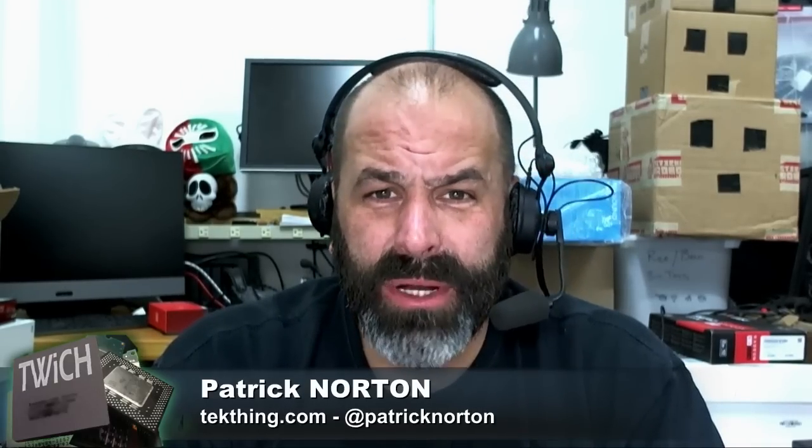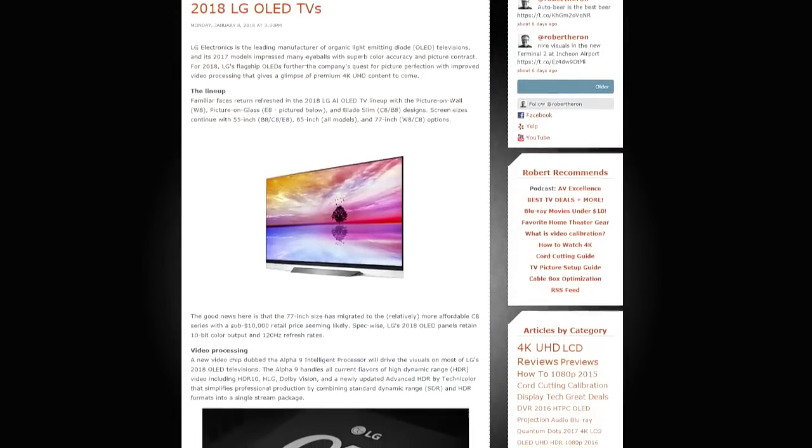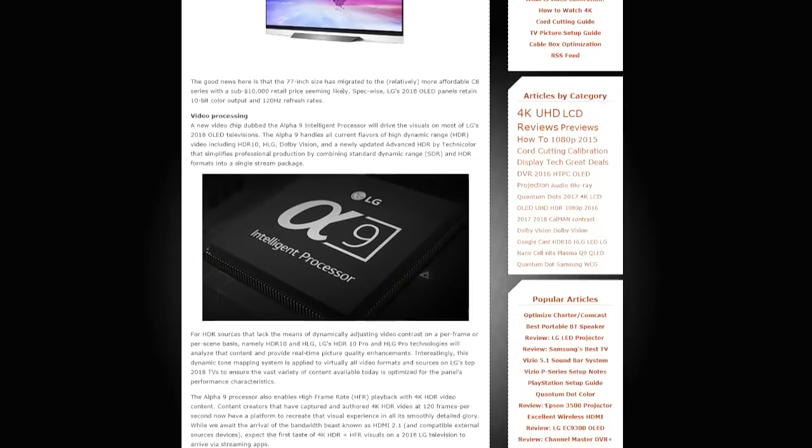Last year LG had essentially the same glass and the same processor. Now if you pay more money you get a better processor with pretty much the same glass. It's going to be a good year for televisions. Because of new production techniques and new factories coming online, the larger OLED screens — particularly the 77-inch — are going to get cheaper. That 77-inch size is going to creep down into the C-series, hopefully reaching around the $8,000 range.